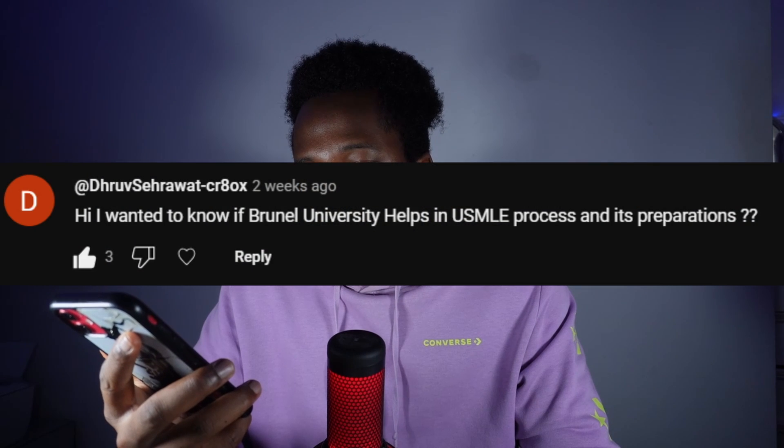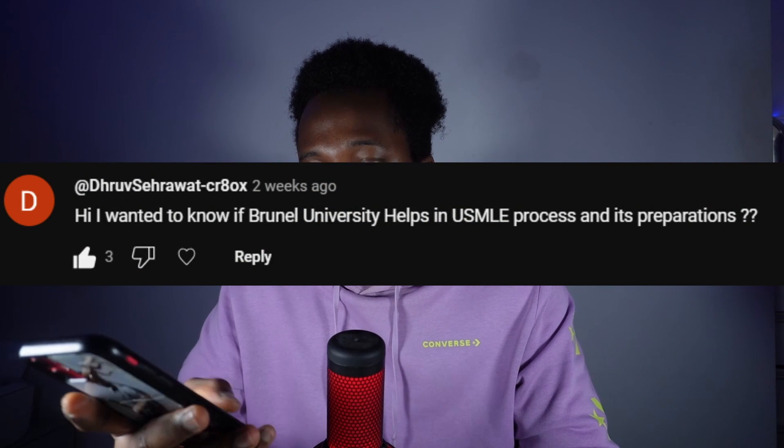The first question is whether Brunel University helps with the USMLE process and preparation. I did ask a staff member, and they said the school will offer guidance on USMLE assessments. Career advisors will discuss individual needs and provide advice on approved preparatory resources including review texts, practice question banks, and online courses. Note that access to USMLE and MCCQE examinations will be available when the first cohort graduates. For more information, contact bmssupport.brunel.ac.uk. In short, past papers won't be available until my cohort graduates, but they will help you prepare and apply.